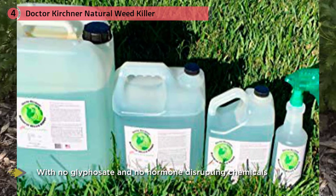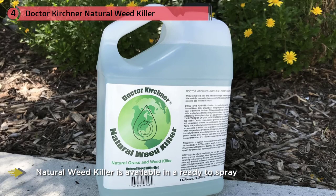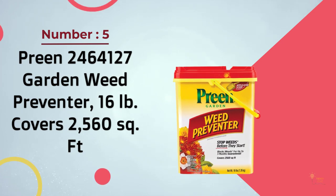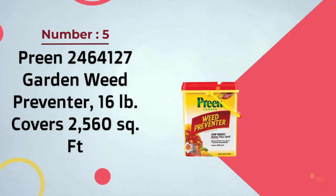Dr. Kirchner Natural Weed Killer is available in a ready-to-spray, non-selective ocean water-based solution sold in one-quart, one-gallon, 2.5-gallon, and five-gallon reusable jugs. Number five: Preen 246-4127 Garden Weed Preventer, 16 pounds, covers 2,560 square feet.